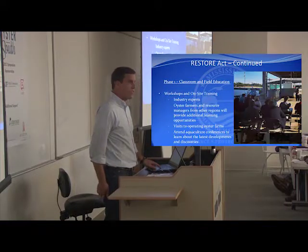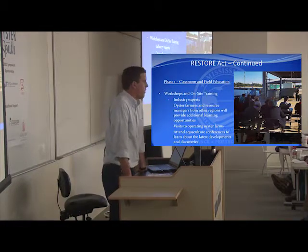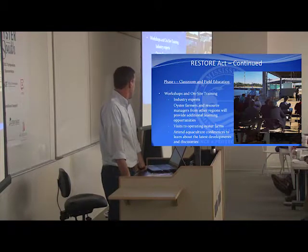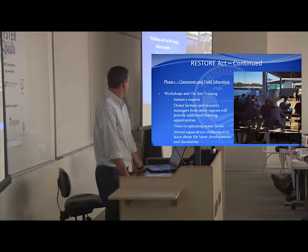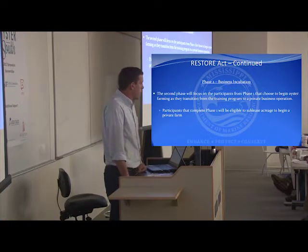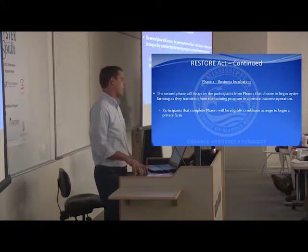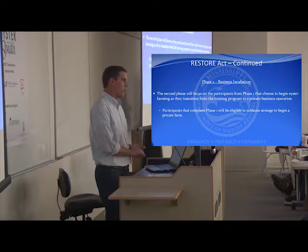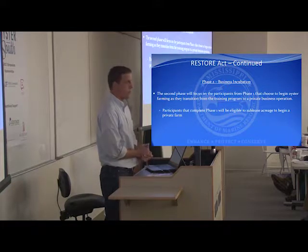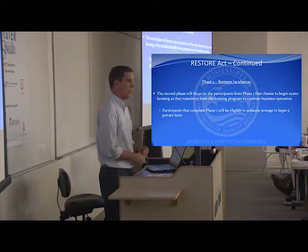The last aspect of phase one is workshops and on-site training. We want to get experts involved so citizens can ask questions, tour farms, and go to conferences to learn more about their plans. You have to go through the training program to be eligible to sublease acreage in Mississippi. We think it's a good program, so we are going to require it for everyone to get started.